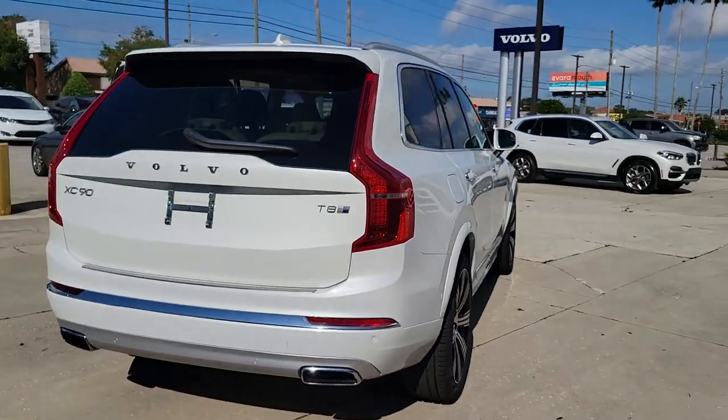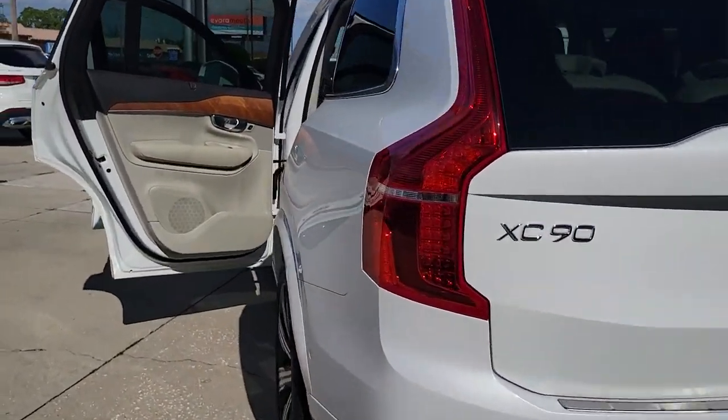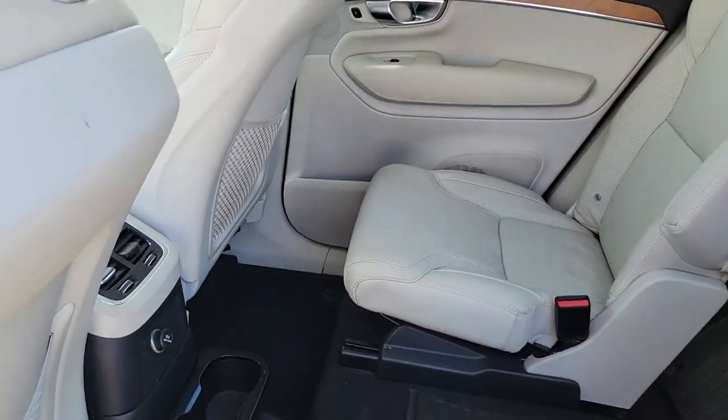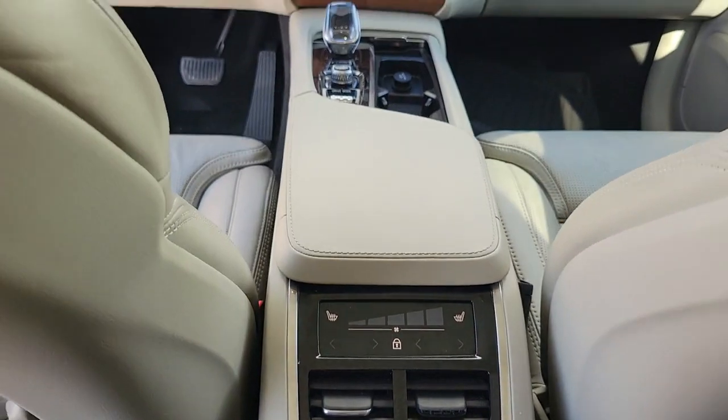The following are some of this vehicle's highlighted options: navigation system, keyless entry, sun moonroof, power passenger seat, wood grain interior trim, heated rear seat, power lift gate, fog lamps, satellite radio, power driver seat.